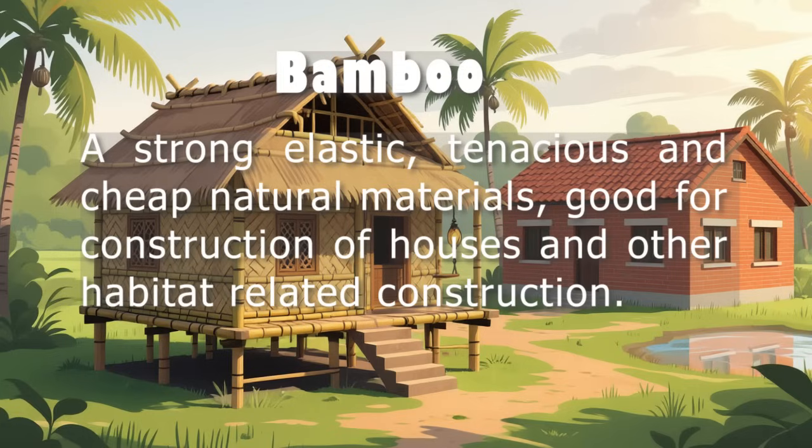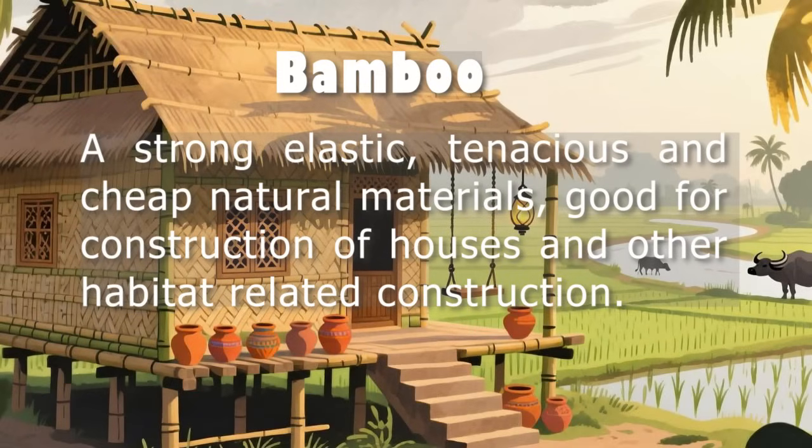Governance factors involve whether the building method follows laws and has official approval. Based on these factors, the researchers created a step-by-step plan to develop a bamboo-based housing system. The plan has four main parts. First, research must be done to test bamboo's strength, how it performs in storms and earthquakes, and how it can be used in different parts of a house. This includes lab tests and real-world trials.